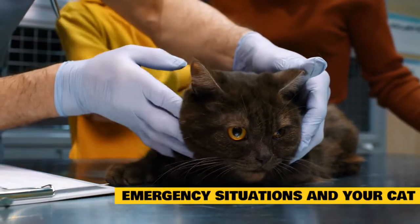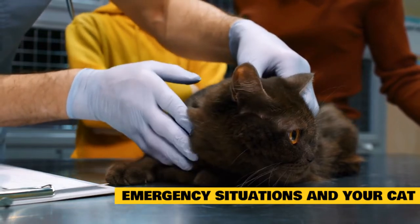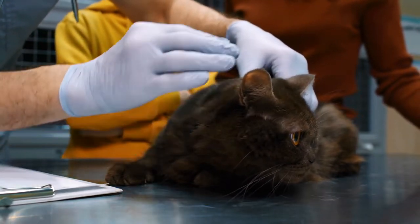If you notice anything else your cat does that worries you, it's better to be safe than sorry. You can call your vet or the emergency vet if you need help deciding if something is an emergency.